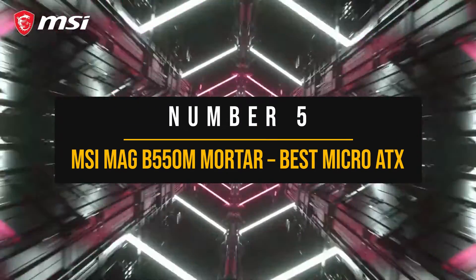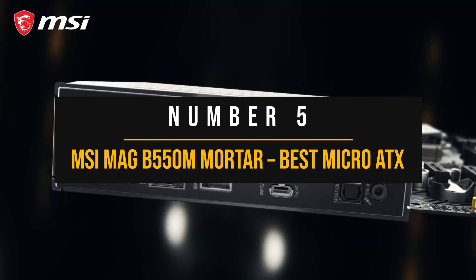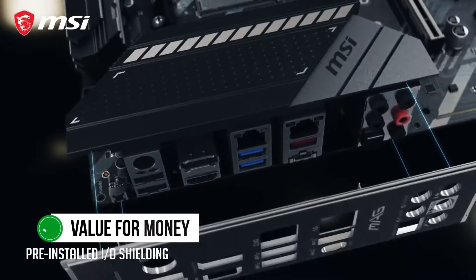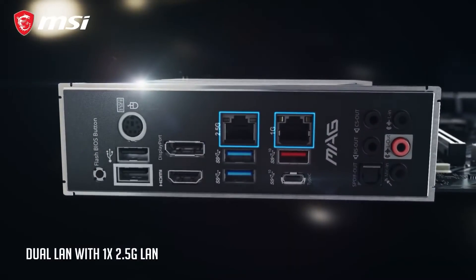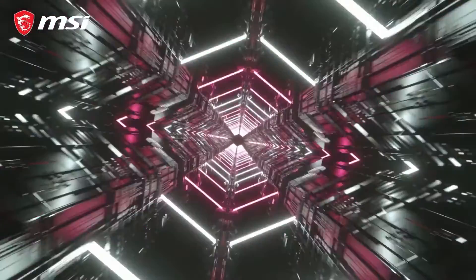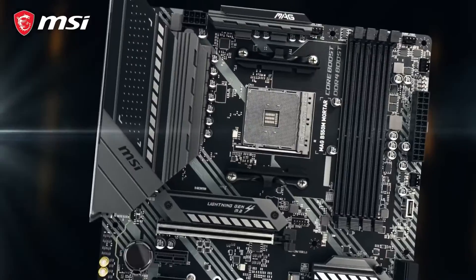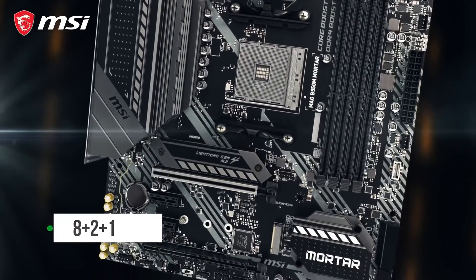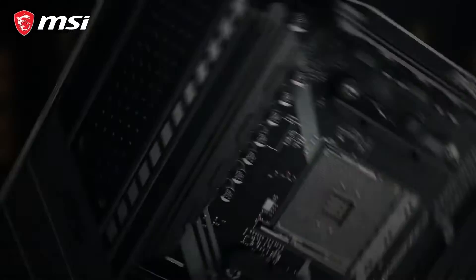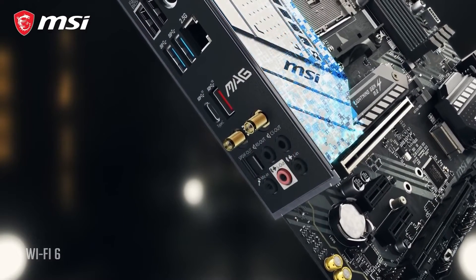Number 5: MSI MEG B550 Mortar — Best Micro ATX Motherboard for Ryzen 7 5700X. The AMD B550 platform is all about value for money, and one of the best motherboards in this regard is the MSI B550M Mortar. The VRM design of the B550 Mortar is top-notch, sharing components with the more expensive B550 Tomahawk from MSI and packing a decent 8+2+1 phase power design. The highlight feature of the MSI B550 Mortar is its price tag and incredible value, but that is not all it offers.